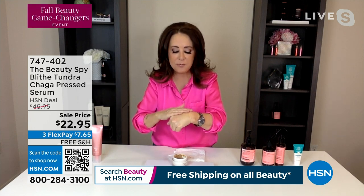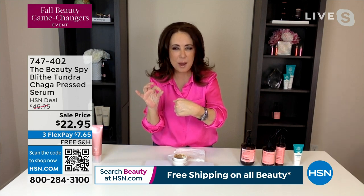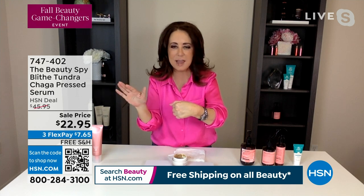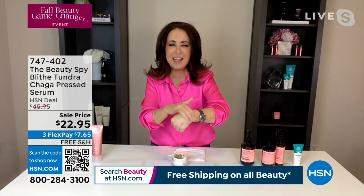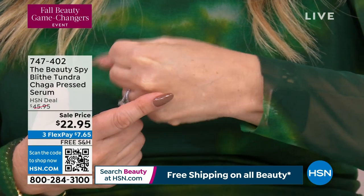Do you feel how it fills in every wrinkle, every pore? It's almost like a little bit of a primer as well because your skin looks glass-like — you cannot see one visible pore on my hand right now. We only have 700 left, and now I'm staring at the back of my hand looking for pores or wrinkles and I don't see any. It's so exciting — you guys take a look. Do you see any pores?